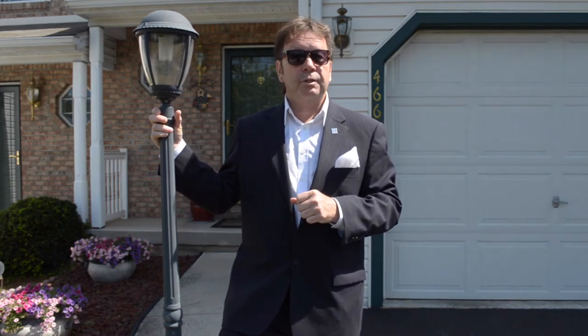Condo living can be very attractive to certain lifestyles with its low maintenance, sense of community, and typically attractive contemporary styling. This home here at 466 Kelker has all of that. Two bedrooms — large bedrooms — one with its own master bath, second floor laundry, open floor plan, lots to see. Let's have a look inside.